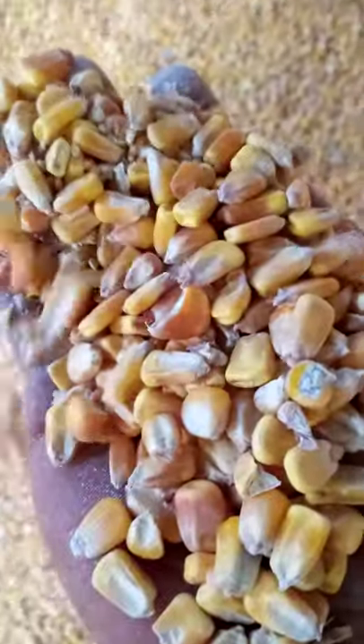Since last year we stored this maize here and it's still looking fresh, like new. So contact us. Thank you. This is Hugo's Farm — please like our video and subscribe to our channel so that anytime we upload a new video you will be able to know. Thank you.